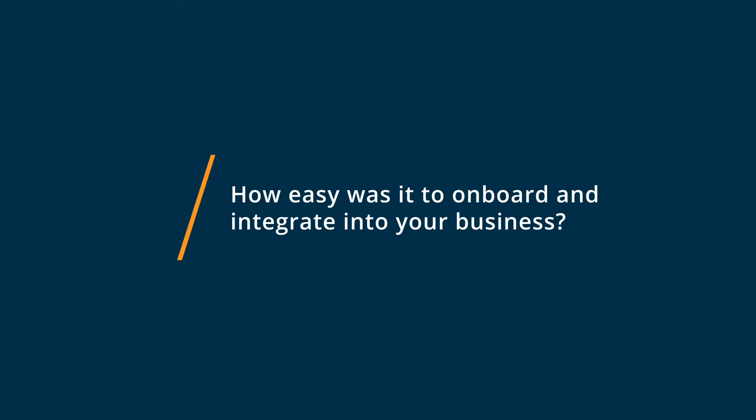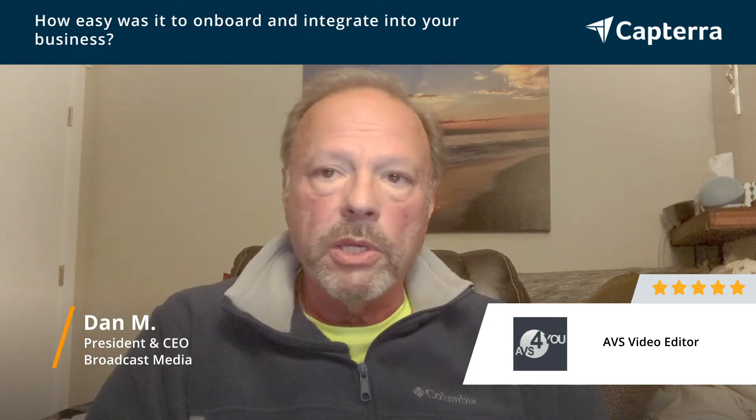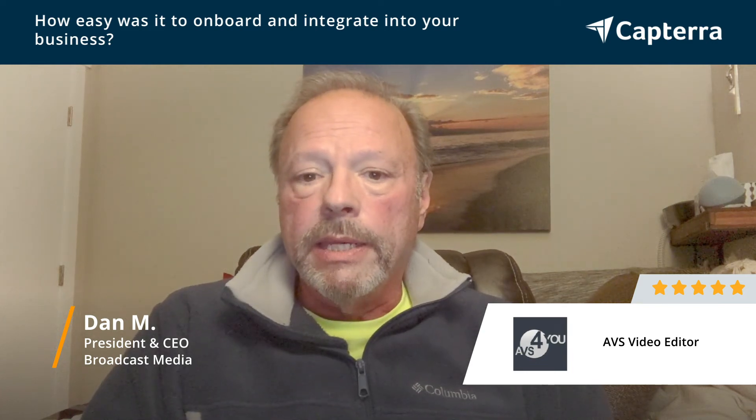Integrating AVS Video Editor was a very simple process. It's extremely easy to pick up with hints and tips that it offers internally within the program. It's similar to other products that I had used before, so setting up the different scenes, importing the video materials, and things of this nature was very easy to pick up with the tools provided within the software. And I love the fact that it was easy to make the transition without complications of a lot of new bells and whistles.